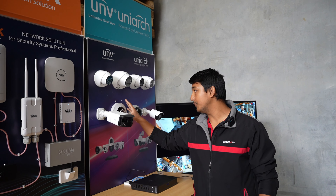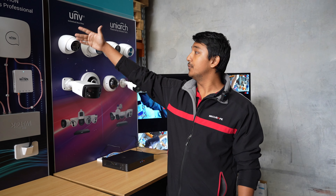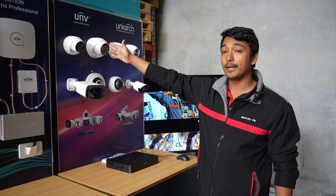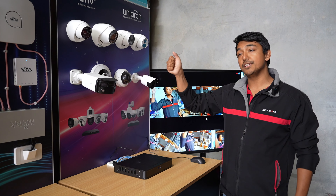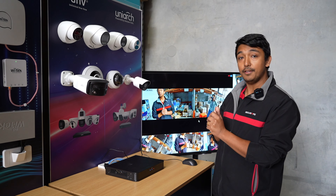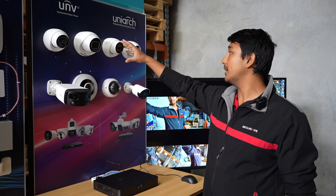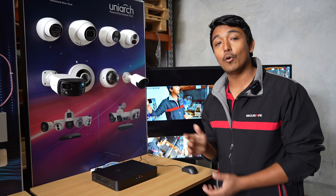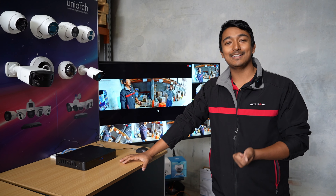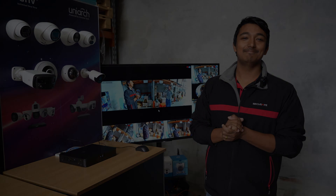Lastly, we have Uniview and Uniarch. On the Uniview side, we have the fisheye camera, dual-lens bullet camera, six-megapixel turret, and a six-megapixel Triguard camera with red and blue lights. On the Uniarch side — Uniarch is exclusive to Secure Safe in Australia — we have the Triguard, six-megapixel turret, vandal dome, and mini bullet. That's all the brands we have. Hope to see you at our booth for SecTech 2024!